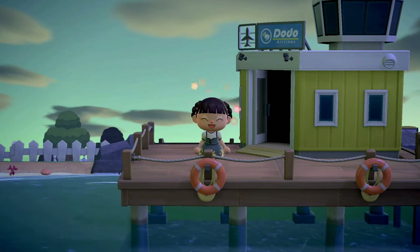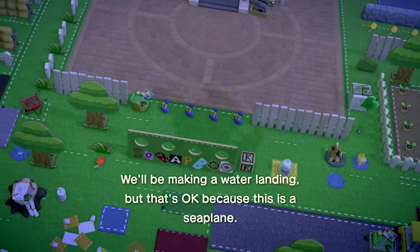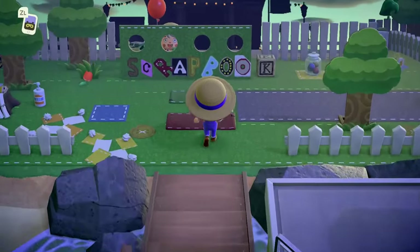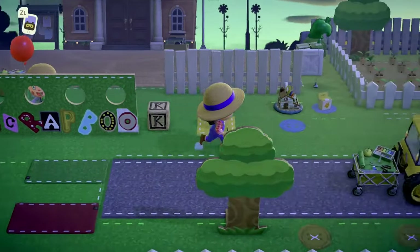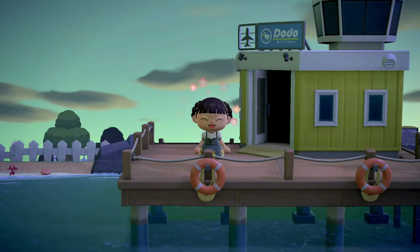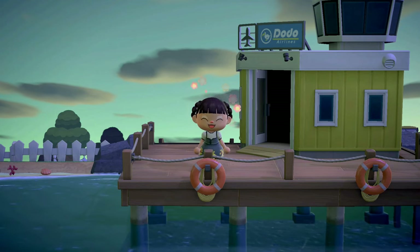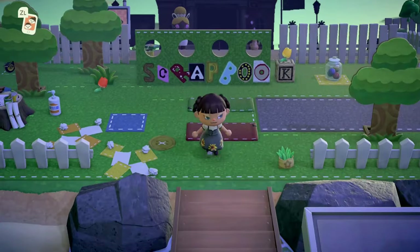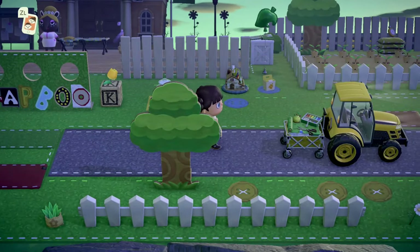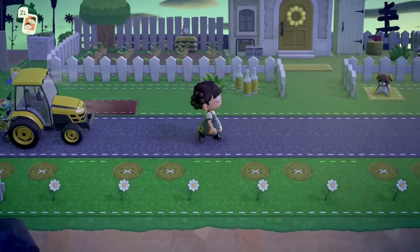Hey guys, welcome to my channel, I'm April Honey. Today we are on the island of Scrapbook by my good friend Ray. We're going to be touring this incredibly unique island - I've never seen anything like it before. Scrapbook is actually an island that's modeled after a scrapbook, so it's kind of felty and a little bit cardboardy, very cute. I cannot wait to show this to you guys, it's absolutely amazing. Let's get started. Ray did show me around this island herself and I had the opportunity to go through it with her, and I'm going to insert some of the footage from that visit throughout this video. It did come out really cute.